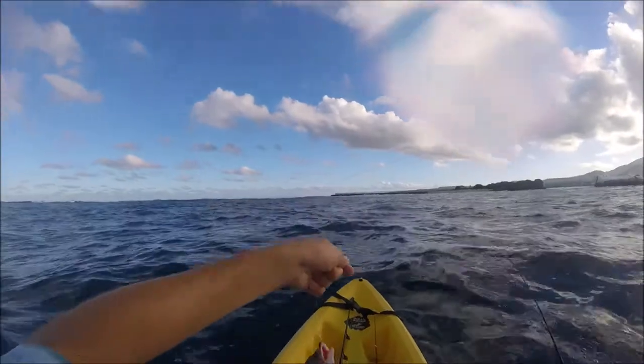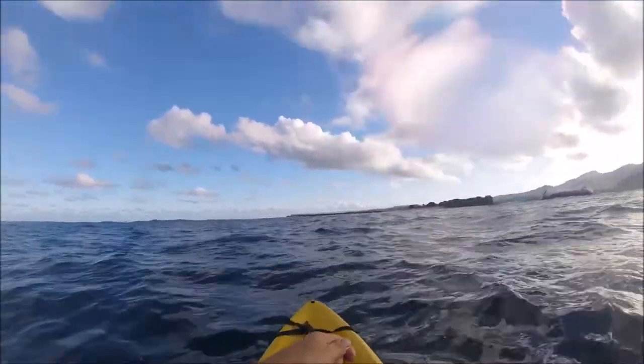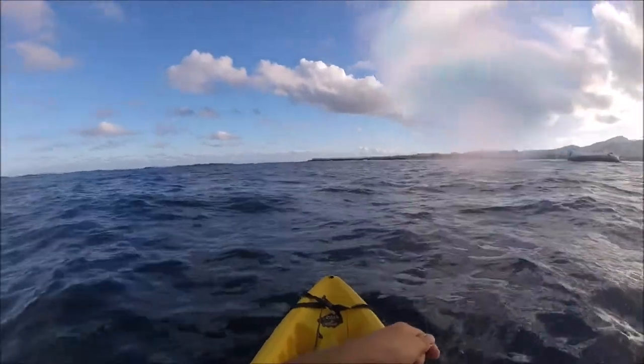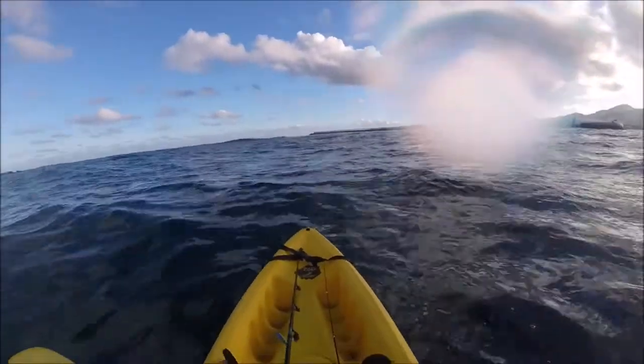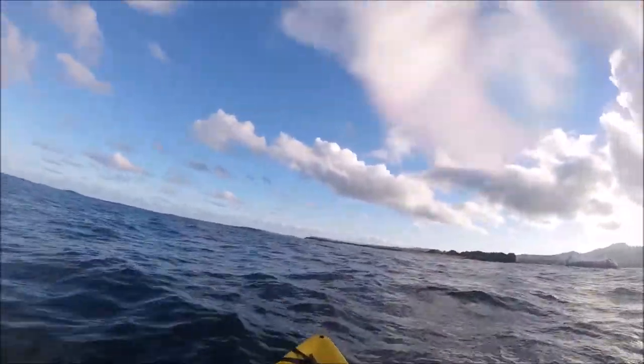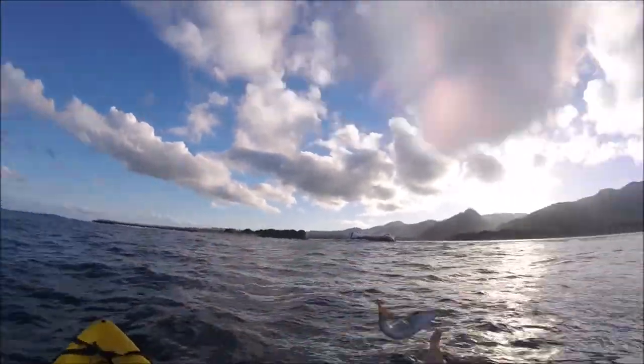This is the emperor fish. I still haven't figured out what this one is, but I think it's some kind of emperor. Emperor fish of some sort.